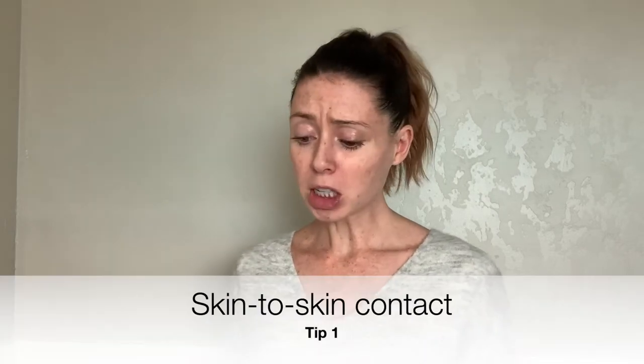Hey there friends, it's Bree the IBCLC, and I'm here to share my top three tips on how to transition from exclusively pumping to breastfeeding, especially if your baby has been in the NICU.